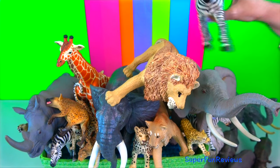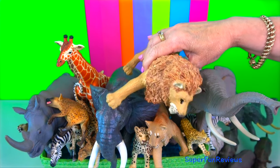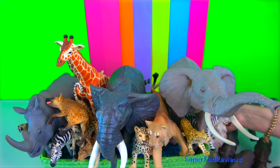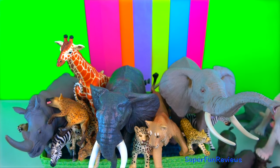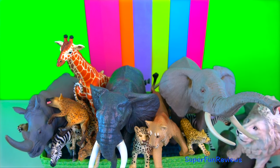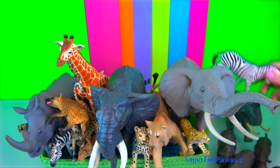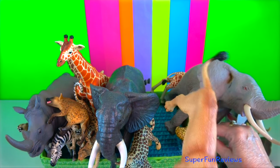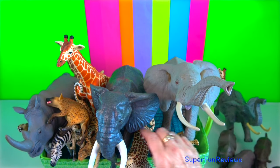With habitats ranging from tropical rainforest to desert, Africa is home to many of the world's best known animals. In Africa, you will find savannah, tropical forest, semi-desert, wetlands, mountains and woodlands.